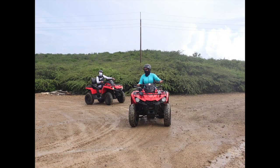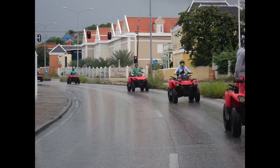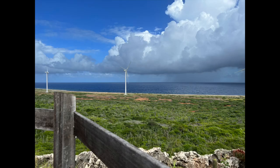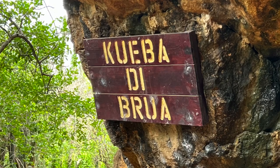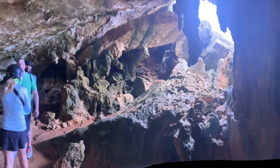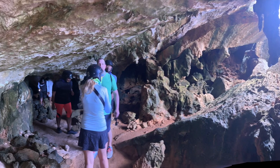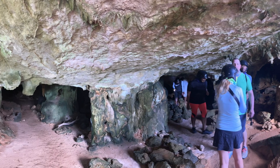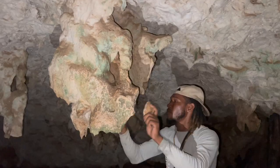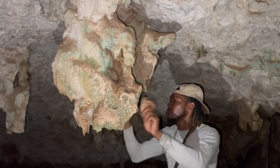The best excursion ever — not just in Curacao but ever — was the half-day ATV tour. You get to ride across the bridge, you see the flamingos, you see the windmills, you ride through downtown in the cities and neighborhoods, and you get to explore the island for half a day. Don't do the whole day — oh my god, I couldn't sit on that thing for the whole day. You also get to go into a slave cave. It's just amazing.